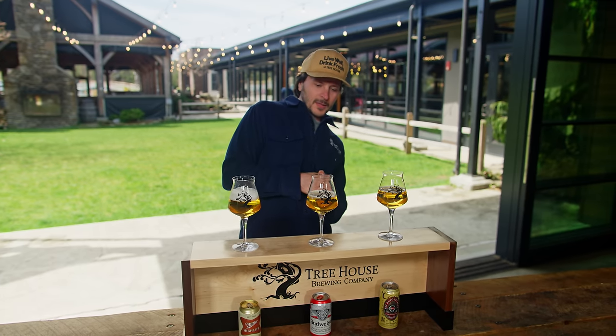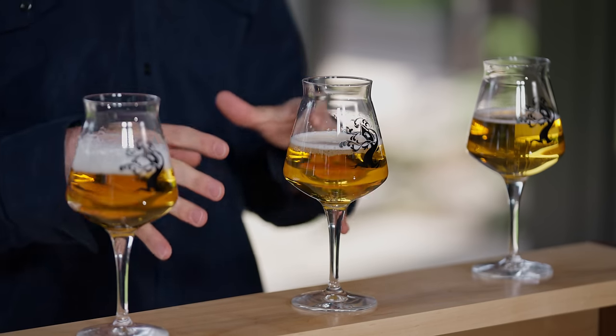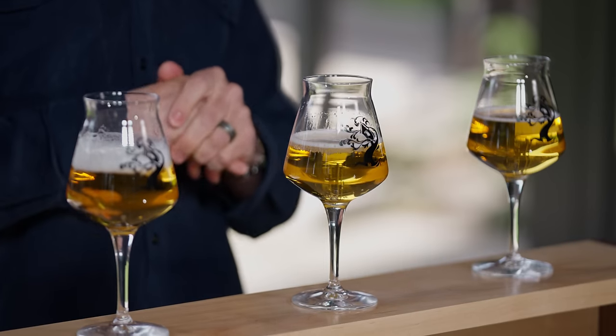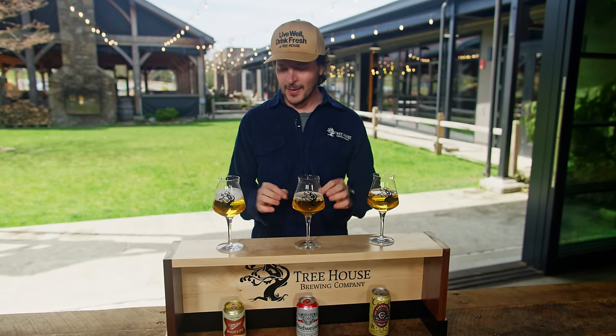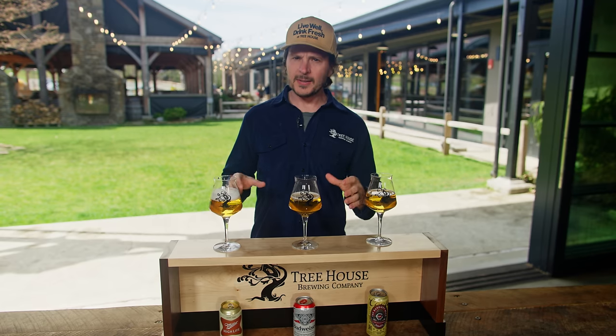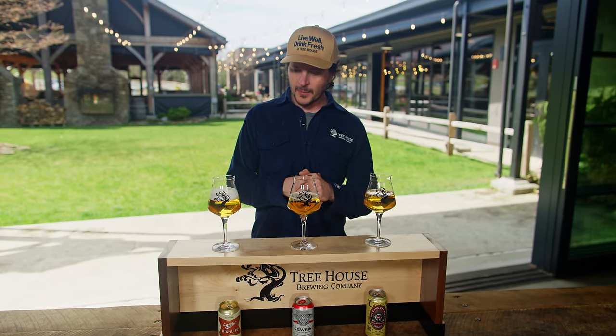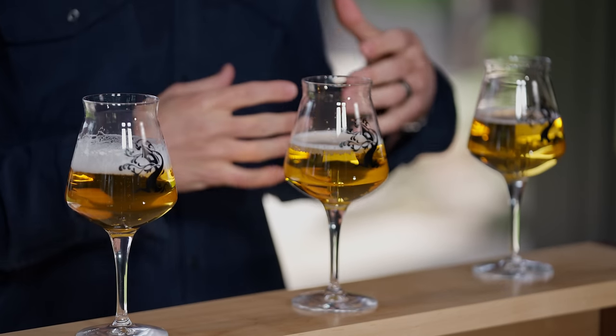Color wise, these beauties are to my naked eye relatively difficult to distinguish. If I had to guess, the one in the center might be a hair lighter than the two on the outside, but appearances are pretty dang close right off the jump. Foam wise, the one on the left kind of has the least amount of foam retention, which isn't that big of a deal. Head retention is not something we typically associate with this type of beer, but seeing these guys, they look pretty good.